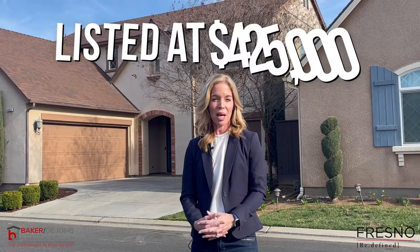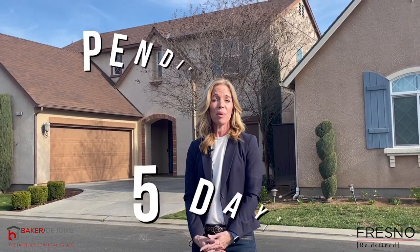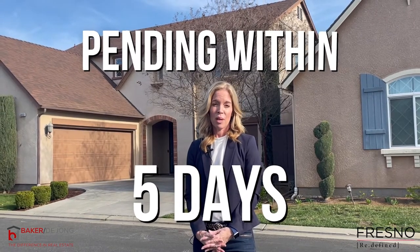I'm standing in front of one of our listings that sold back in December, so prices have likely gone up since then. To give you an example of how hot this community is, we listed it at $425,000, it went over asking, and it went pending within five days. Definitely this community as a whole is in very, very high demand.